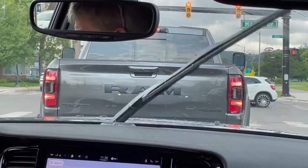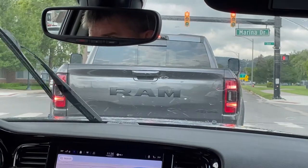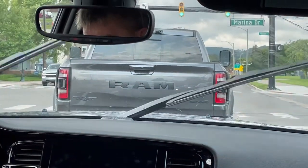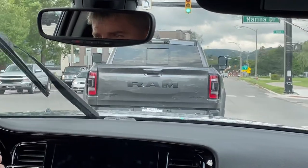We're up here in Traverse City and we've got the RAM TRX right in front of us — the 702 horsepower Dodge Ram 1500. It's actually from the Columbus area; it's got a buyer's license plate bracket on it.